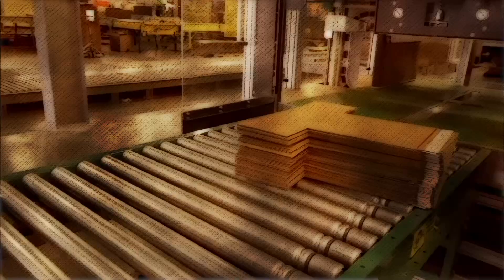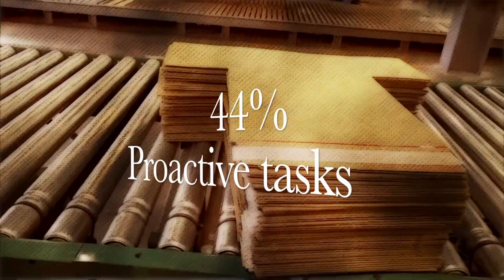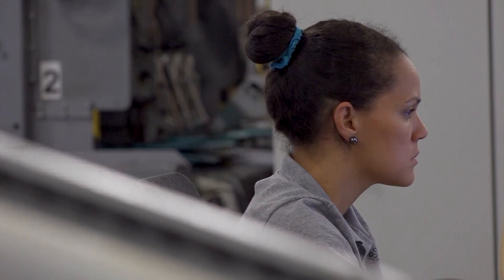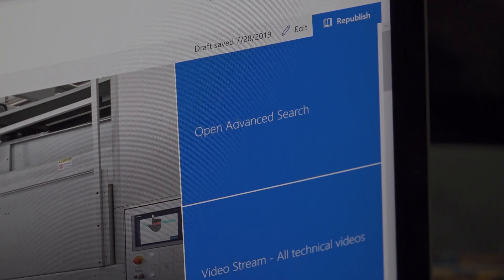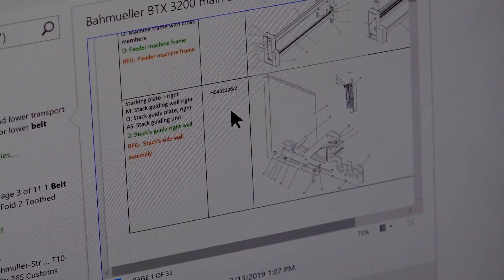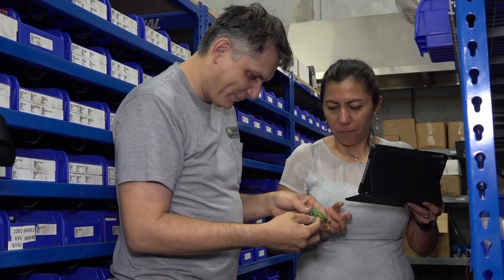We also managed to standardize a technical maintenance process model, focusing 44% of the time on proactive tasks, 41% of the time on planned improvements, and only 15% on corrective actions. We managed to create a wealth of information and documentation on technical knowledge that we did not have before, with digital libraries of manuals and videos explaining events related to the equipment, facilitating the search for information and training for new hires.